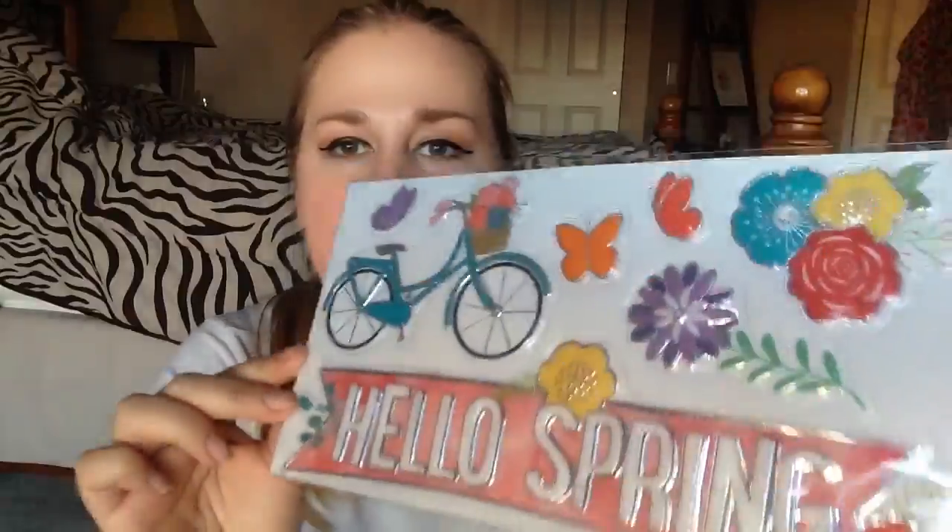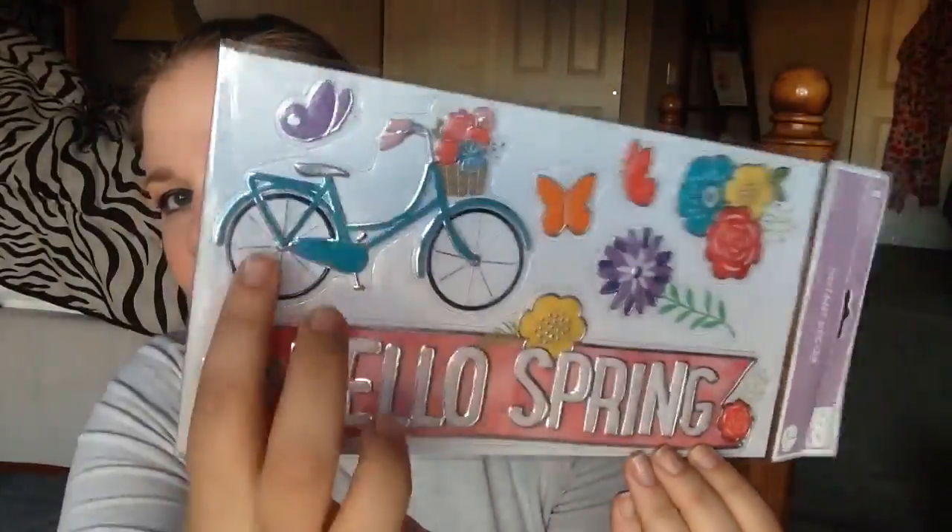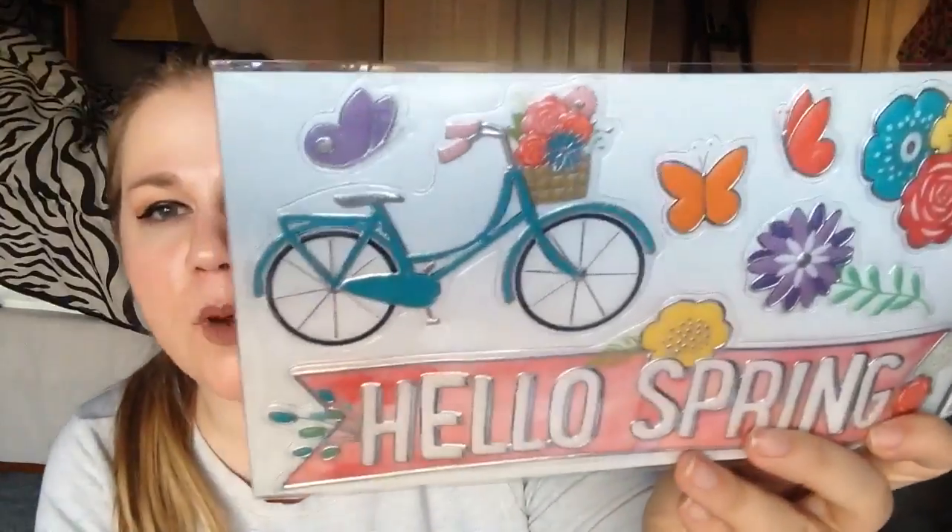I picked up these stickers for 30 cents because they're adorable and kind of wooden. I also got two of these 'hello spring' signs at 20 cents a piece — I got it mostly because of the bike on it. My mom loves bikes, so I thought of her when I saw this and she really liked it when I showed her.